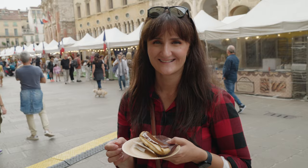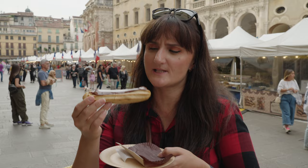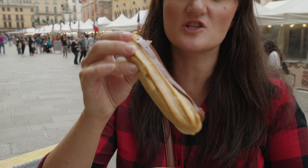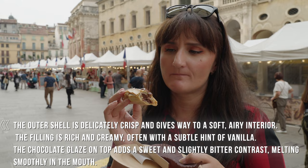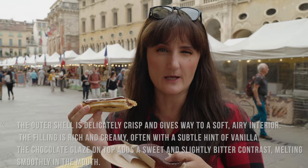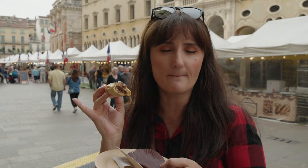Last stop on the sugar binge — the chocolate éclair, the classic French pastry. I feel like I've been hyping this up for the last hour, so I have high expectations. It's very heavy, very soft. The inside is slightly chilled, the dough is very delicate, and the chocolate isn't too rich. It's the perfect balance — very delicate, very creamy on top, and just the perfect chill temperature inside.